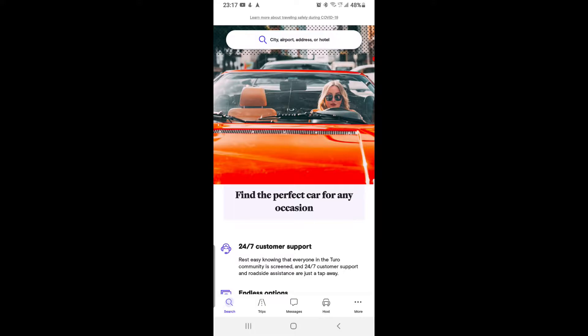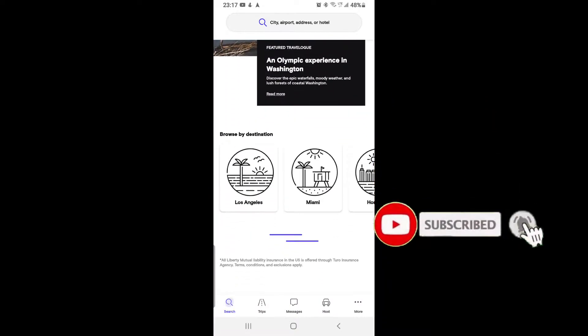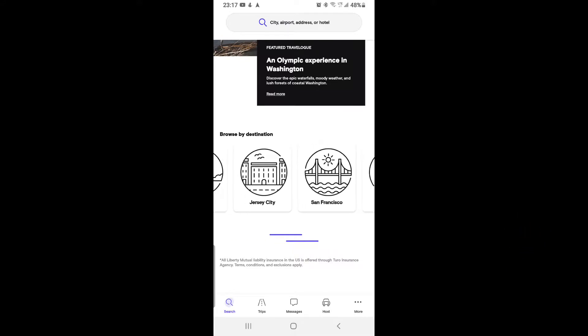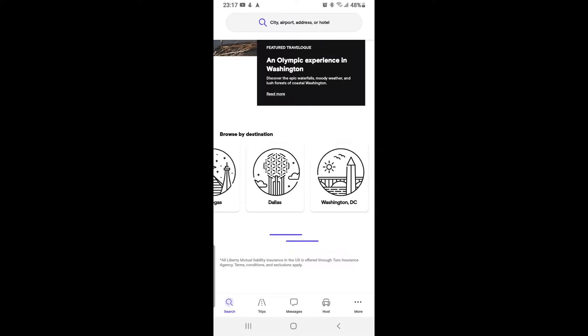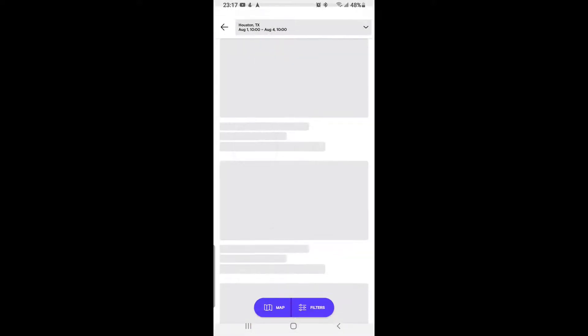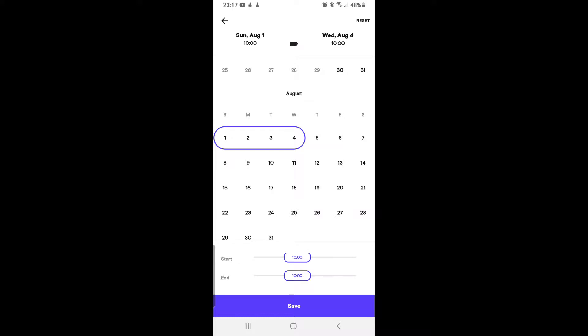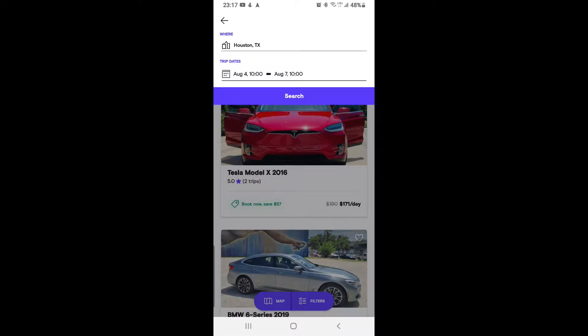Let us start with the Turo app. I have the app open and I'm going to show you a screen share. Turo has been in operation from 2013 and is available in a selected number of cities. The main thing with Turo is it's all private cars owned by regular people who are renting out their cars when not in use — it's more like an Airbnb, but for cars.